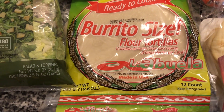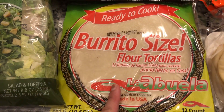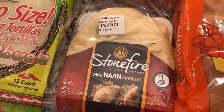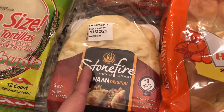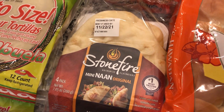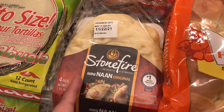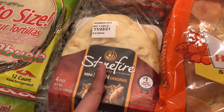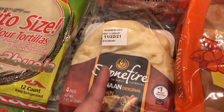I also picked up some flour tortillas — these are uncooked, so you do have to make sure you cook them. And I picked up some more naan bread; these are the bigger ones which the kids really like for DIY lunchables. I also bought some cinnamon butter, and the kids really like that on the naan bread.